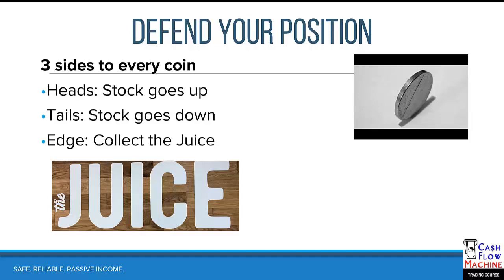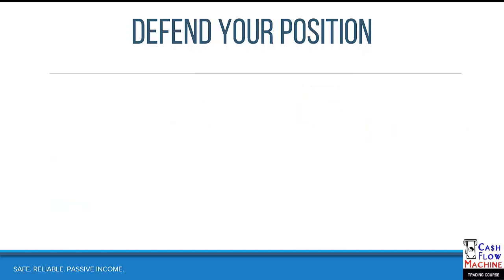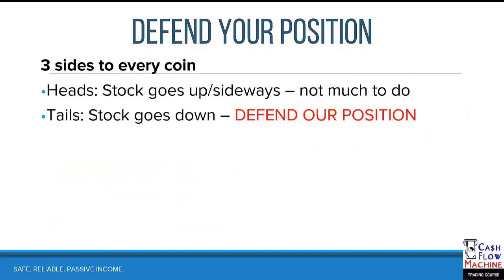Now let's look at it statistically. About 50% of the time the stock's going to go up — and if we catch a trend, that skews in our favor a bit — and about 50% of the time stocks go down. But we always collect the juice. The risk in the Cash Flow Machine is that the stock moves down. If the stock moves up or stays sideways, we don't have much risk, but if it moves down, we've got to do something.